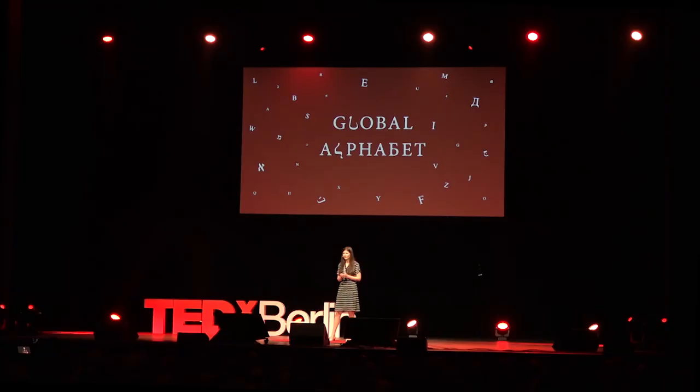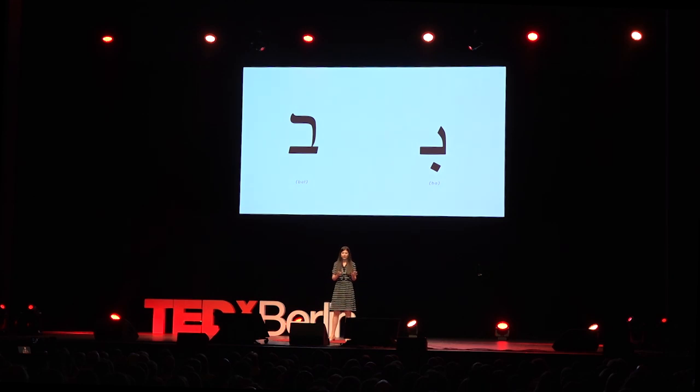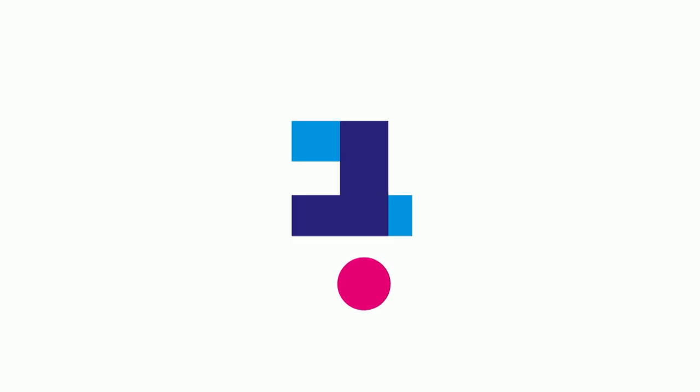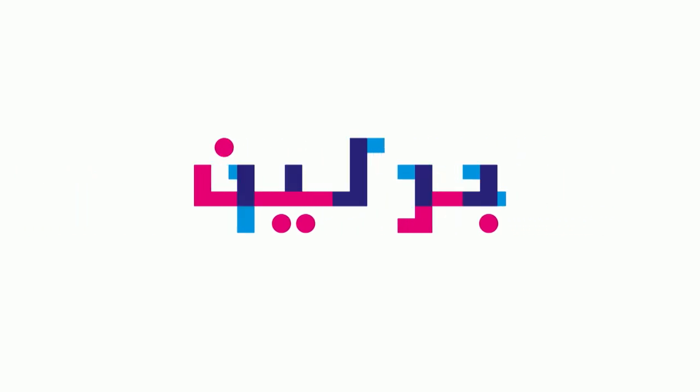And this fact encouraged me to try and reunite them in a project that I called The Global Alphabet. Searching for the best way to reunite them, I came up with different approaches. I began by uniting two alphabets at a time, starting with Hebrew and Arabic. For Hebrew and Arabic, I decided to design a layer font that unites similar sounds. Here you can see the Hebrew bet and the Arabic ba. In the font, I adjusted them to one another, so when they are overlapping, you can see their similarities and their differences. Here you can see the word Berlin simultaneously readable in two different languages.